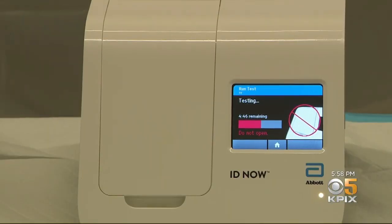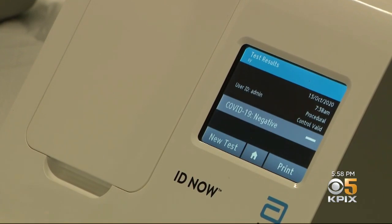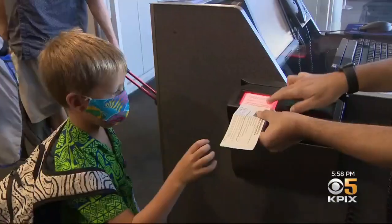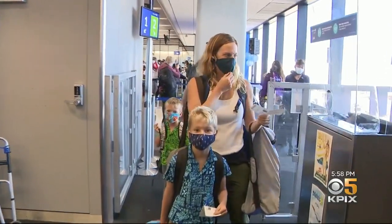No larger than a toaster, it gives results in 15 minutes. Then it's on to the security line, the coffee line, and finally the boarding line.